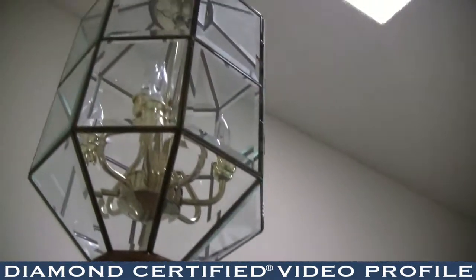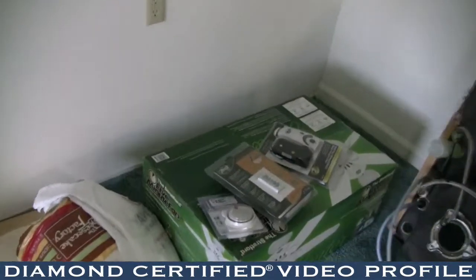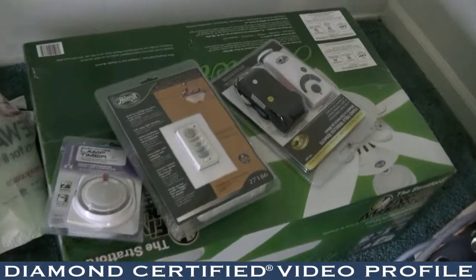We do new construction, anything from wiring an entire house to installing a single plug in a bathroom. We've got the experience and we've got the manpower, so when we come in there, we do the work from start to finish.